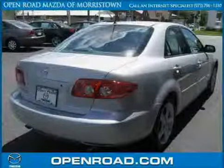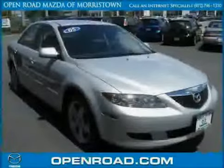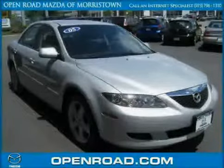The low, low mileage of 31,673 miles makes this Mazda 6 an easy choice for you.